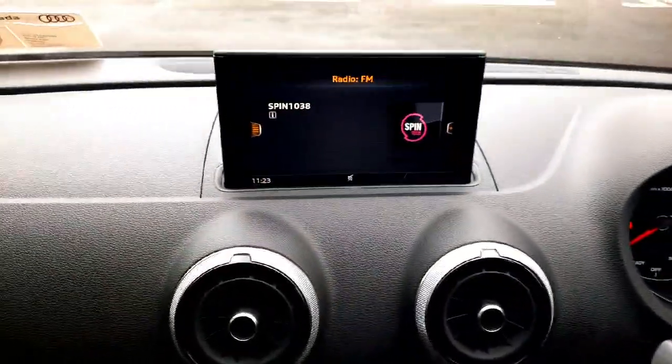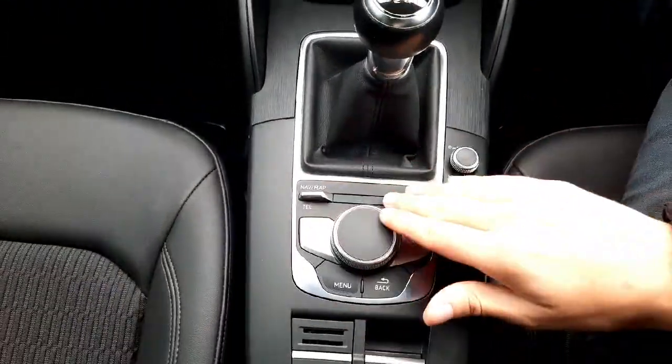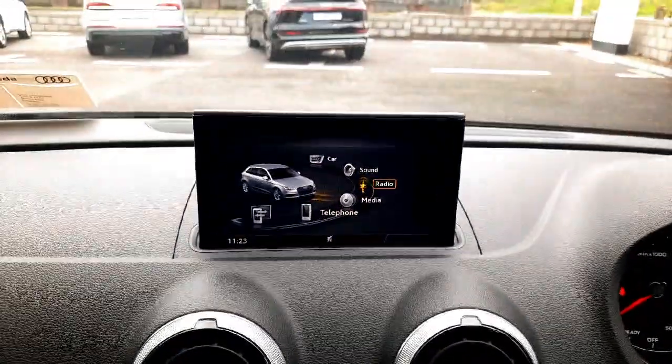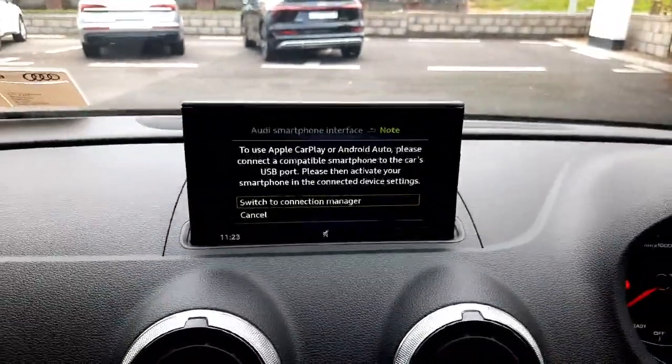Then in the middle we have the main entertainment screen, which is very easy to operate using this handy scroll that has shortcuts to all the different functions in the car. We also have full Android Auto and Apple CarPlay connectivity, so you can have Google Maps, Spotify, or whatever applications you use on your phone mirrored onto the screen.